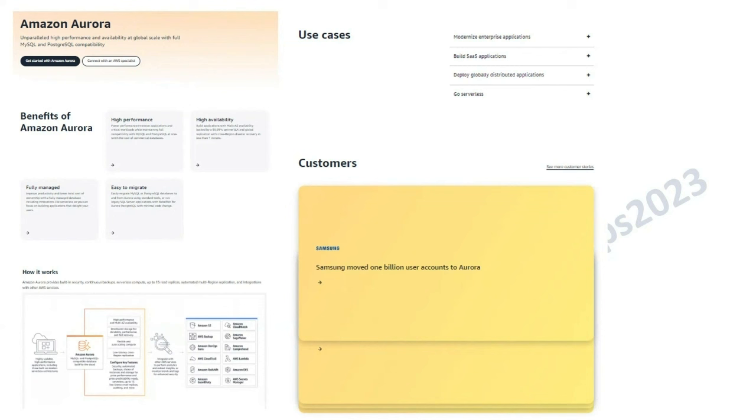From an exam perspective, the most important thing to know is that Amazon Aurora is a fully managed relational database compatible with MySQL and PostgreSQL. Most exam questions will be around that key fact.